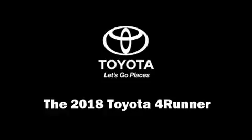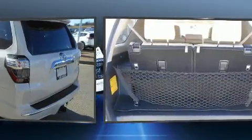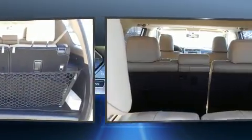You can expect a lot from the 2018 Toyota 4Runner. It features an automatic transmission, rear-wheel drive, and a four-liter six-cylinder engine.